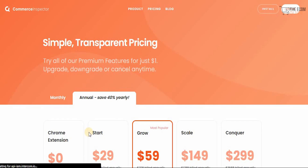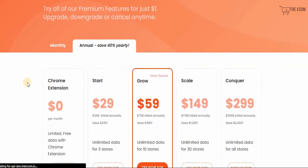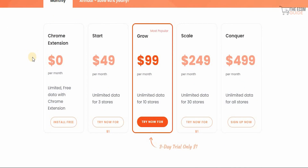All of this comes at a price — click on pricing to check it out. It's simple and transparent pricing. You can try all premium features for just one dollar and upgrade, downgrade, or cancel anytime. Monthly plans: the Chrome extension is free but limited. You can Start for $49 per month with unlimited data for 3 stores, Grow for $99 for 10 stores, Scale for $249 for 30 stores, or Conquer for $499 for all stores.